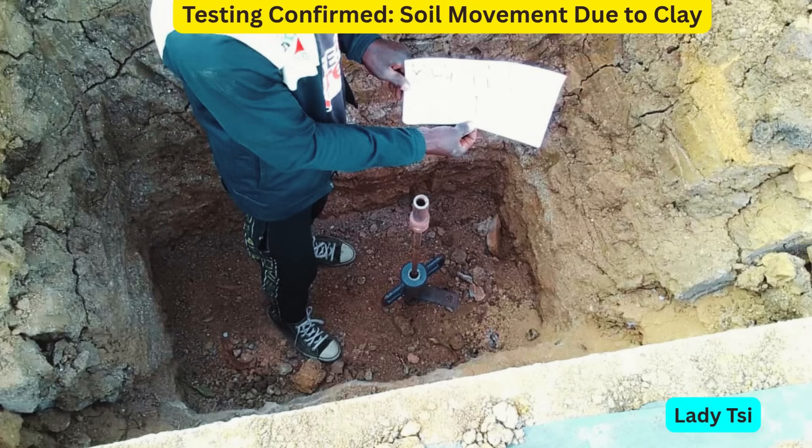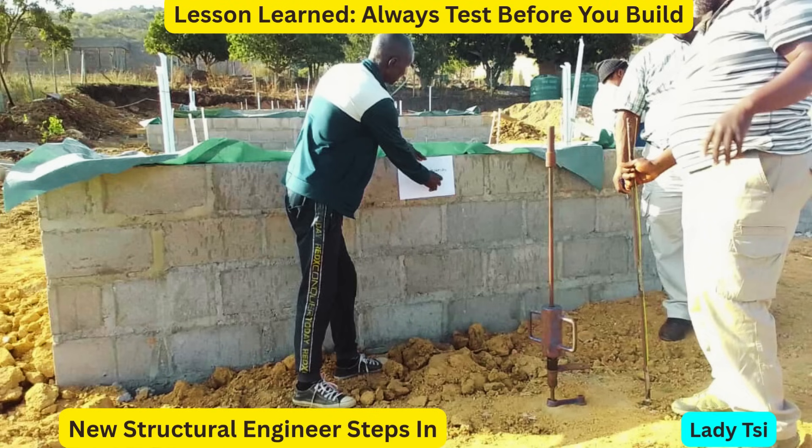Here's the truth — we never tested the soil before we started building. That was our mistake, and it cost us. If you're planning to build, please learn from us: always test the soil first.